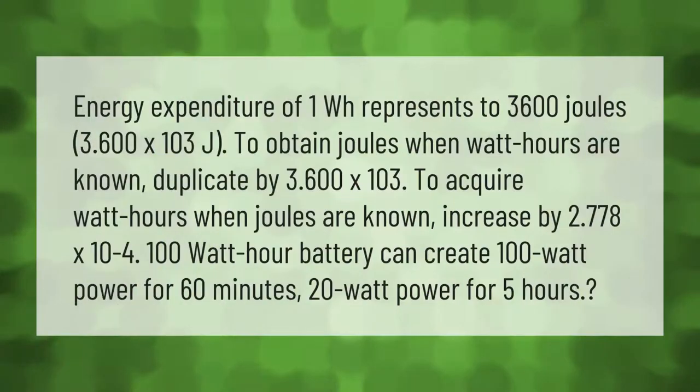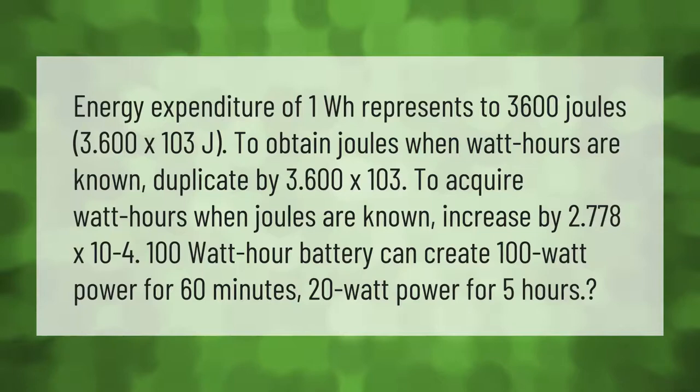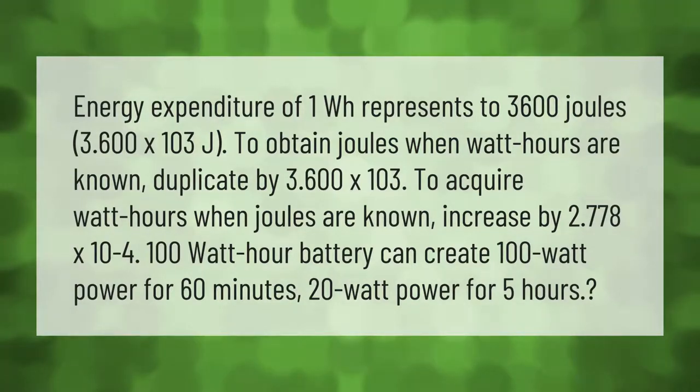An energy expenditure of one watt hour represents 3,600 joules (3.600 × 10³ J). To convert watt hours to joules, multiply by 3,600; to convert joules to watt hours, multiply by 2.778 × 10⁻⁴. A 100 watt hour battery can deliver 100 watts of power for 60 minutes, or 20 watts of power for 5 hours.